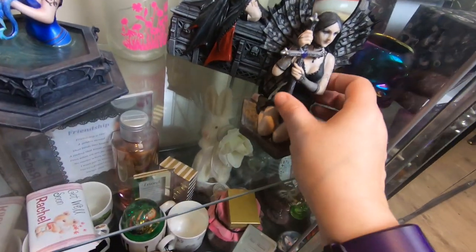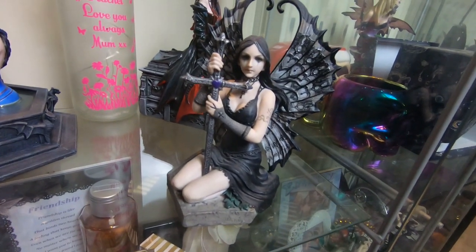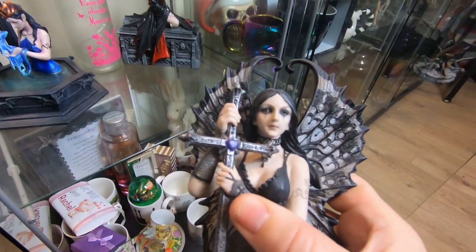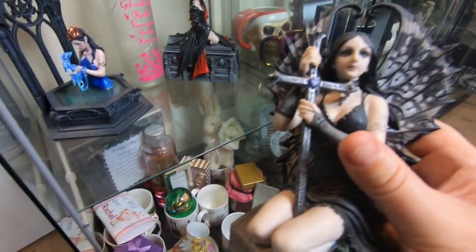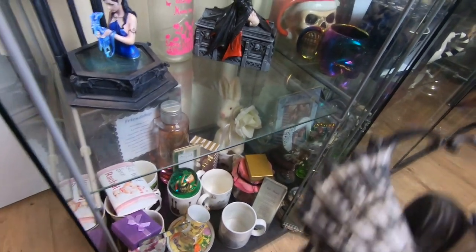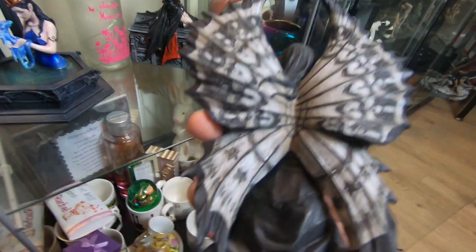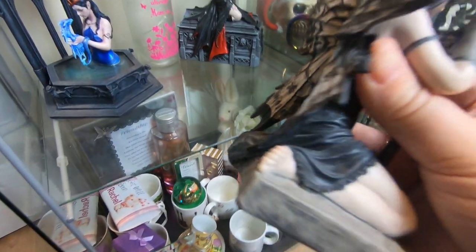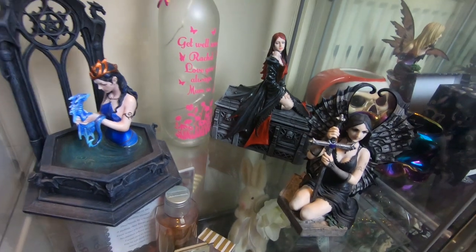This one here is Lost Love. As you can see, she looks very very sad and solemn. I love this one — my husband bought me this one. I love the detail in the wings, the cross she's holding, her elegance, her sexiness even though she's very very sad. This was a 2011 piece — look at the detail in the wings. She's even got bloody toe polish on. Amazing.